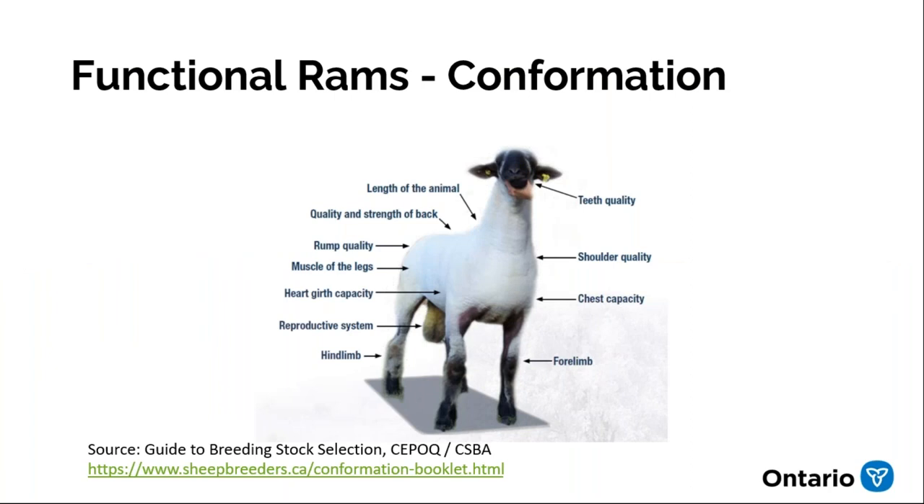I want to mention that the Canadian Sheep Breeders Association has an excellent guide-to-breeding-stock-selection booklet. It's very good at describing good conformation. The pictures I'm using on the following slides are from that booklet. Download it from the association website and have a look at the full explanations.